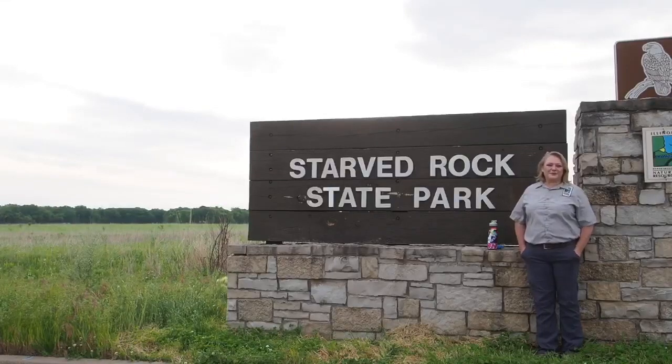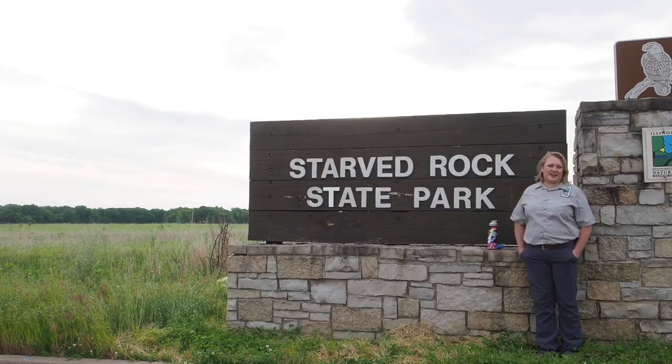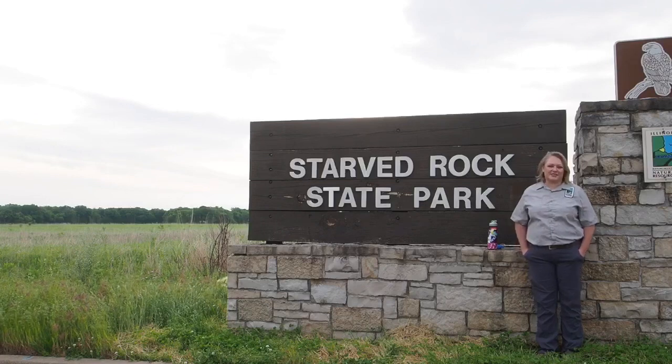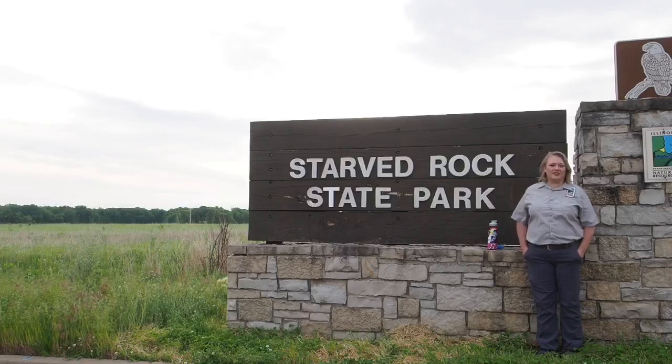Hello! Welcome to Starve Rock State Park. My name is Lisa Sons and I am a Natural Resource Coordinator for the Illinois Department of Natural Resources, on-site at Starve Rock and Matheson State Parks. Today we're going to talk about trail tips, and this is going to be part of a series discussing different trail suggestions for first-time visitors or even repeat visitors.